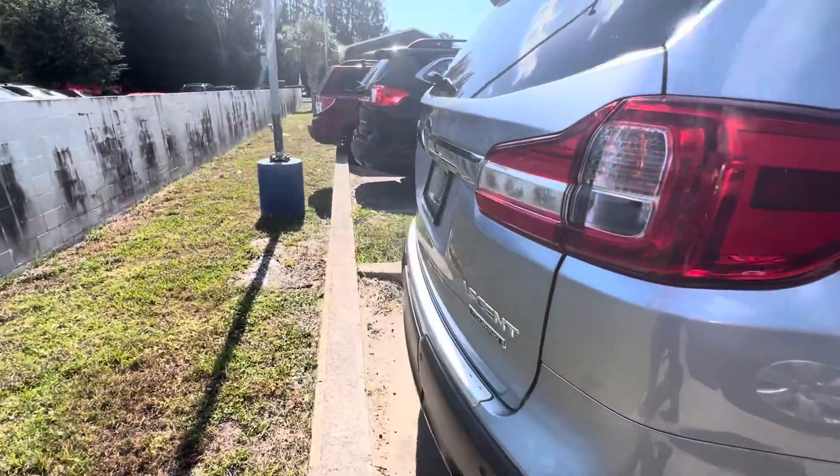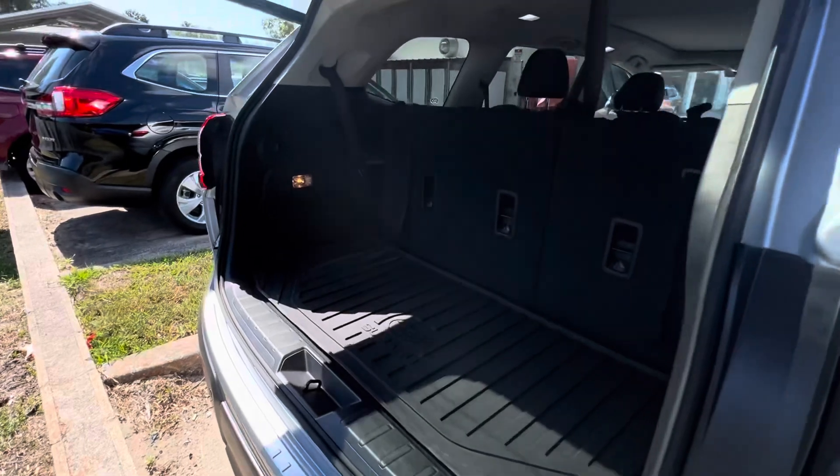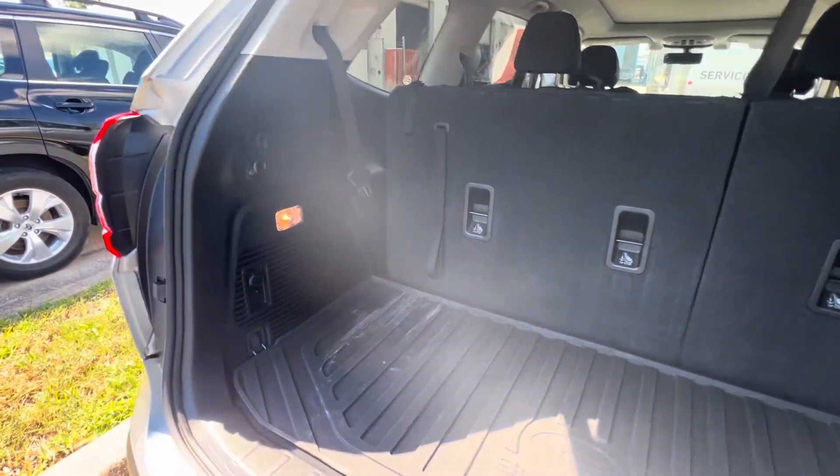19 cup holders throughout. Power rear gate. The seats are up, so it's a little less space, but if you do lay the seats down, you do have tons of trunk space in the back.